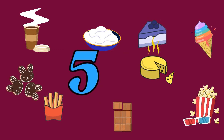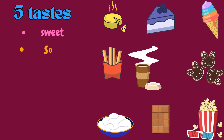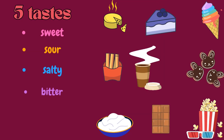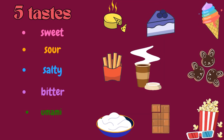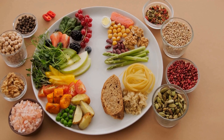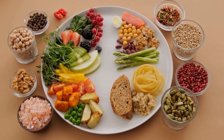There are five main tastes: sweet, sour, salty, bitter, and umami. Taste tells us if food is yummy or yucky. It also warns us if something is bad or spoiled.